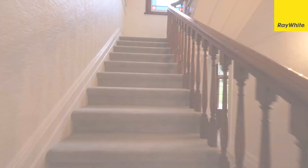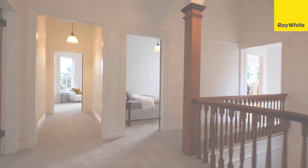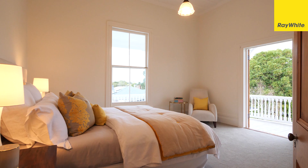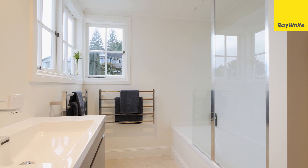Upstairs is typical of a two-story villa of this era. You will find five spacious bedrooms, family bathroom, separate toilet and a study which gives you options to add a second bathroom on this level.